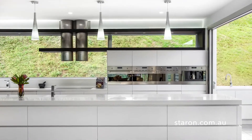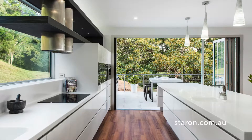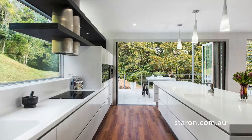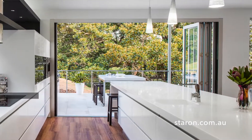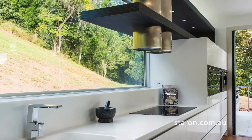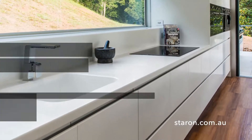With natural elements surrounding the property, the owners wanted to bring the outside in. Designer Kim Duffen from Sublime Architectural Interiors did this by using bifold doors that open all the way to join the kitchen to the al fresco area. His design uses a fixed window as the splashback that continues over the side-by-side midpoint appliances so that the views are maximized.